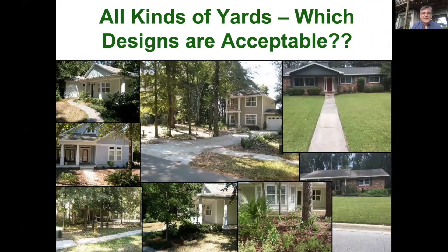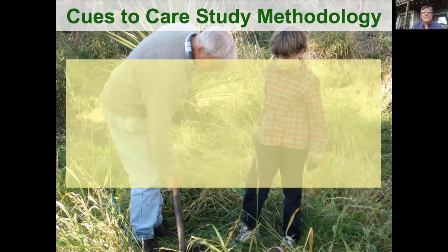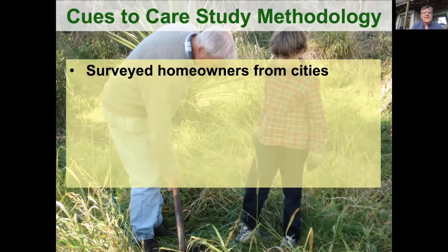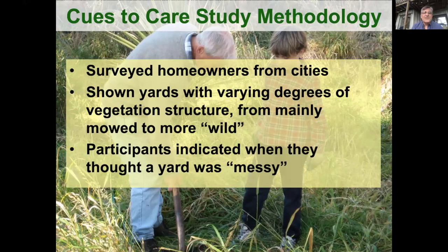There are all kinds of yards — these are yards in Gainesville, some more natural, some more conventional. You can imagine that range all across where you live too. In some places, the more natural wild landscapes are accepted, and in other places they're not. Joan Nassauer and her colleagues studied homeowners from different cities, showing yards with varying degrees of vegetation structure from mainly mowed to more wild, and asking participants when they thought the yard was messy or too messy.